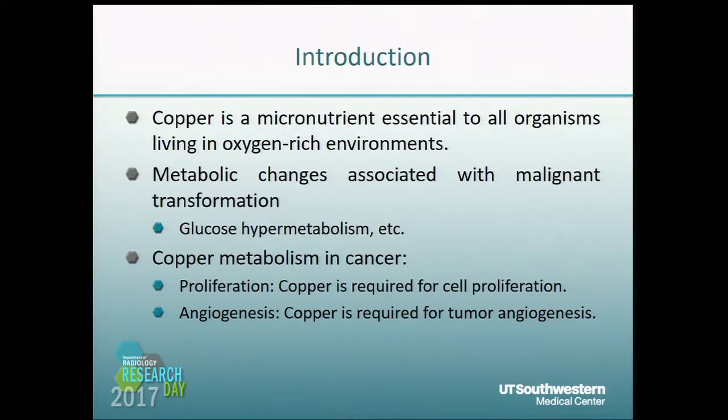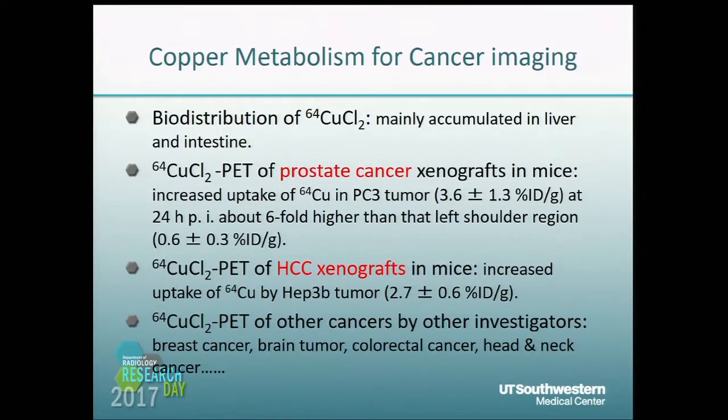Copper is a micronutrient and essential for almost all organisms and tissues. Metabolism changes are associated with malignant transformations such as glucose hypermetabolism and lipid metabolism. Copper is required for cell proliferation and tumorigenesis, so copper metabolism is very important for cancers such as cancer imaging.